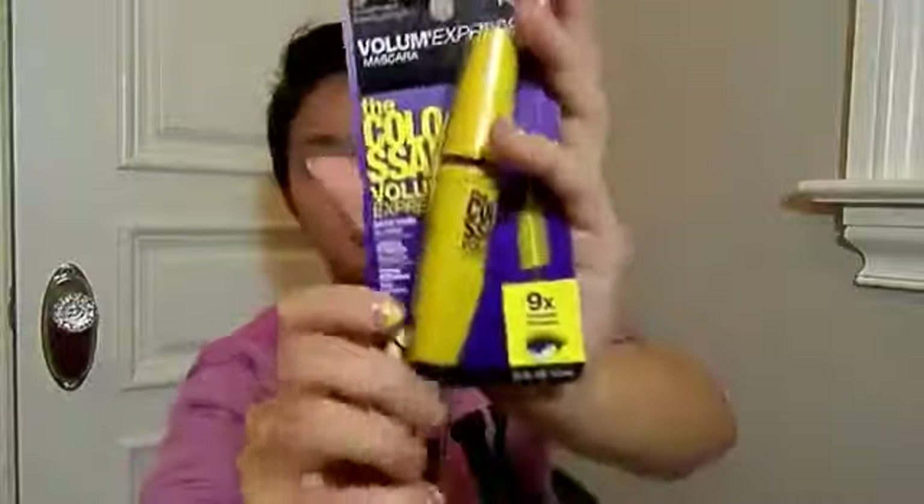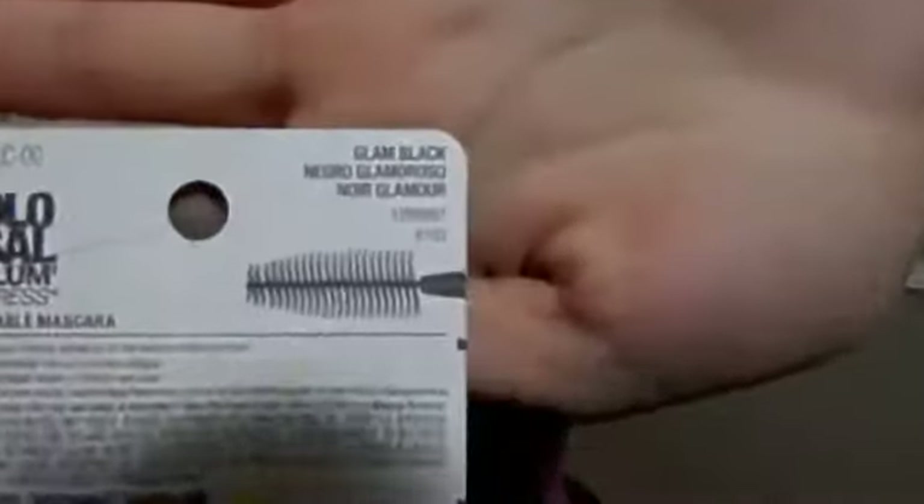My must-have favorite mascara would have to be my Maybelline Volume Express Colossal Mascara — the Colossal one. It is in the yellow packaging and mine is in Glam Black. I love this one because it creates so much volume and length to my lashes. Go buy it if you have eyelashes like mine. Right now I'm also using the Batgirl Lash by Benefit, but I think the Colossal is a lot cheaper and was the first mascara I ever purchased. Even the L'Oreal Voluminous couldn't compare to this one.